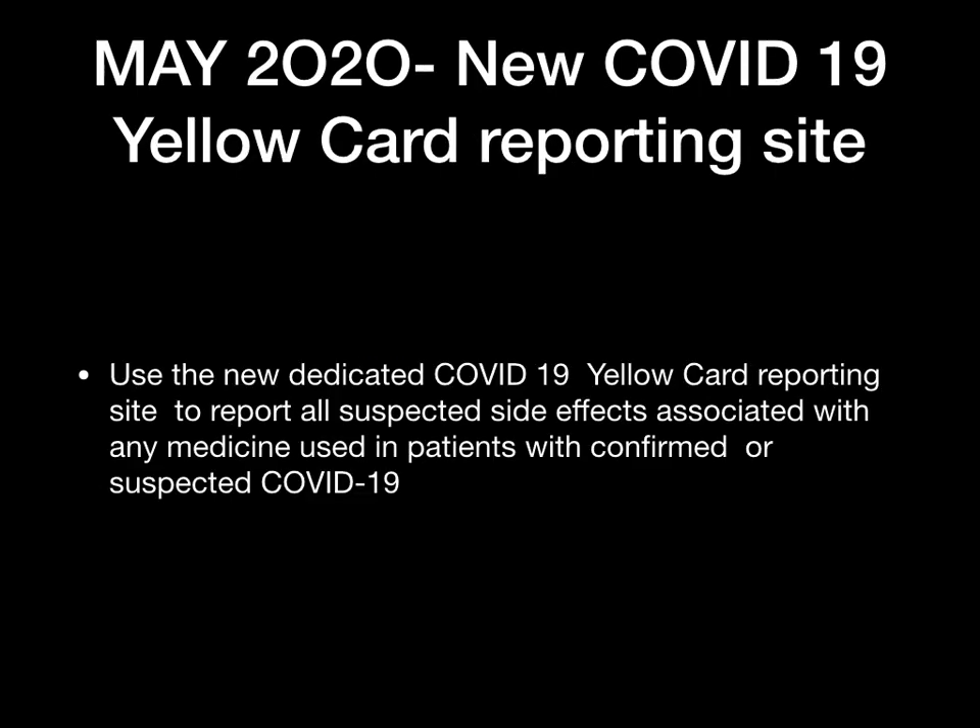In May 2020, there is a new COVID-19 yellow card reporting site. The key awareness point is that from May 2020 there was a dedicated site for COVID reporting — to report all suspected side effects associated with any medicines used in patients with confirmed or suspected COVID-19.